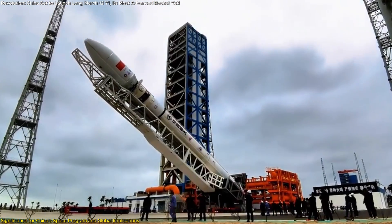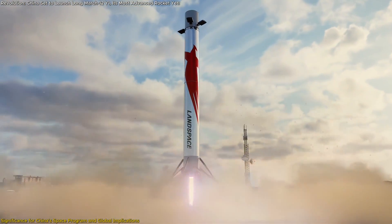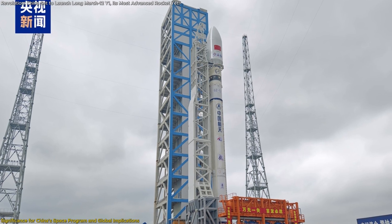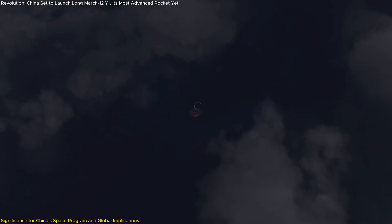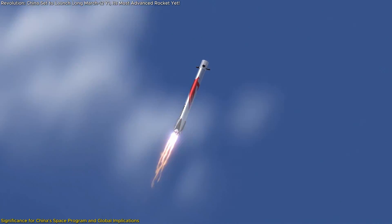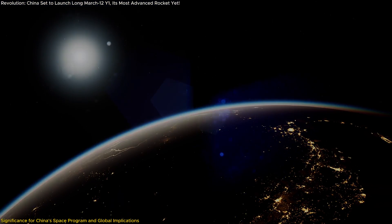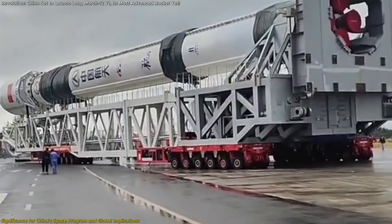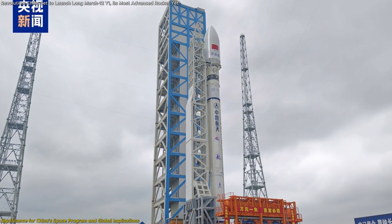On the technical front, the Long March 12th lays the groundwork for future advancements, including reusable launch vehicles. Its optimized design addresses key challenges in rocket recovery, such as stability and control during re-entry. This focus on reusability is crucial for reducing launch costs and ensuring sustainable exploration. Additionally, the rocket's advanced safety systems, such as the ignition malfunction detection feature, set new standards for reliability, which is essential for attracting commercial clients.